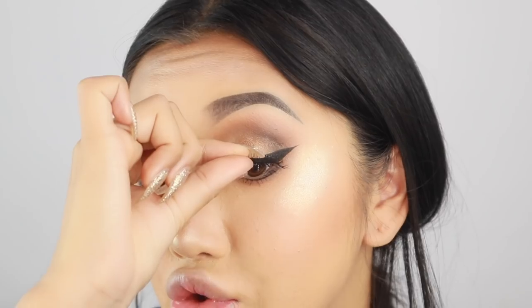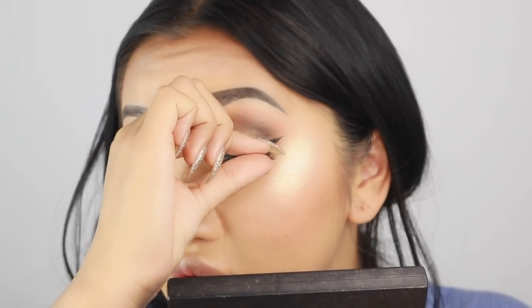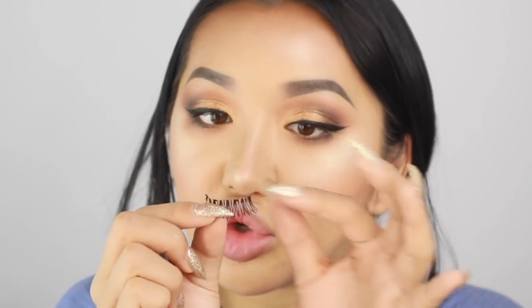So we put the lash on top again as close to the lash line as possible. The only thing about these lashes is I don't think you can really trim them — you can only trim a little bit from the outer edge, because if you trim where the magnet is, the magnetic bit will be gone. So if you've got short eyes or small eyes, this might not be good for you.